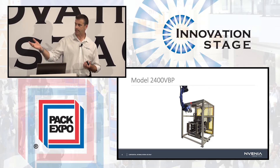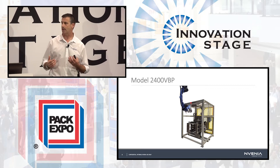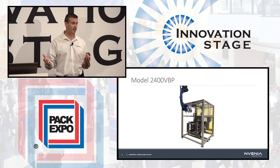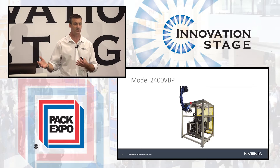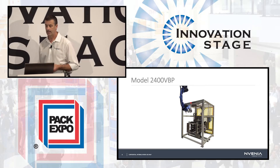When you look at this, you have to say: why wouldn't I take advantage of this type of automation — not only to improve my productivity, but also to demonstrate to my workers that I care about their health and safety? And I can turn those workers over to more productive applications within my operation.